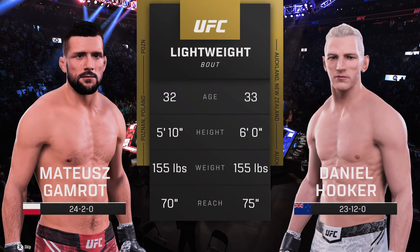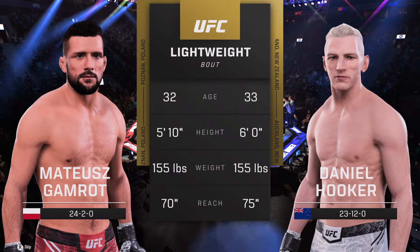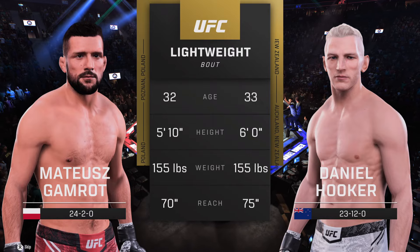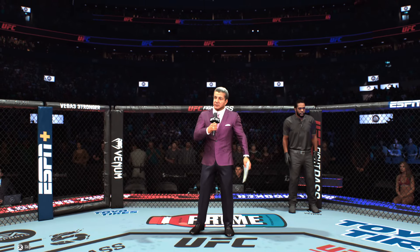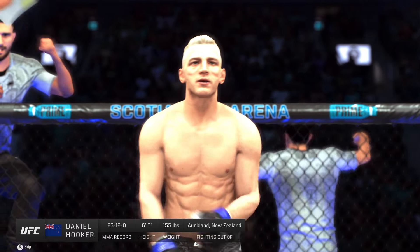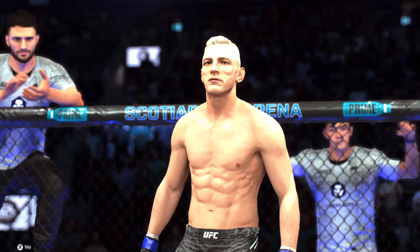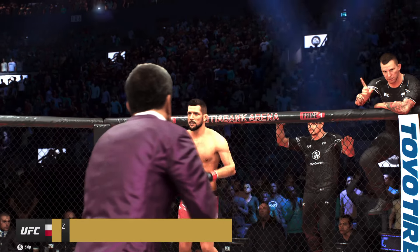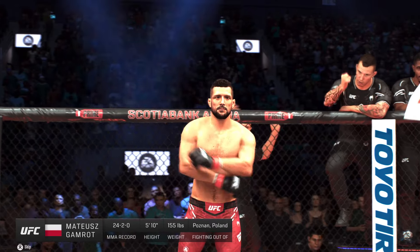And now our tale of the tape for this lightweight fight. Here once more, Bruce Buffer. Ladies and gentlemen, this fight is three rounds in the UFC lightweight division. Introducing first, fighting out of the blue corner, Daniel 'The Hangman' Hooker. And now introducing his opponent, fighting out of the red corner, Mateusz Gamrot.